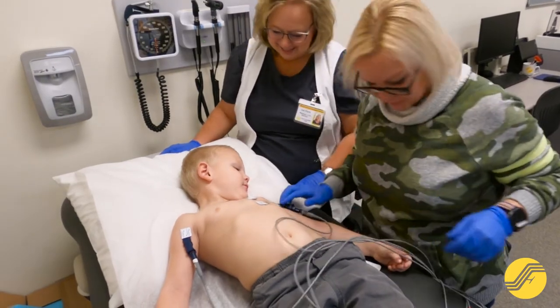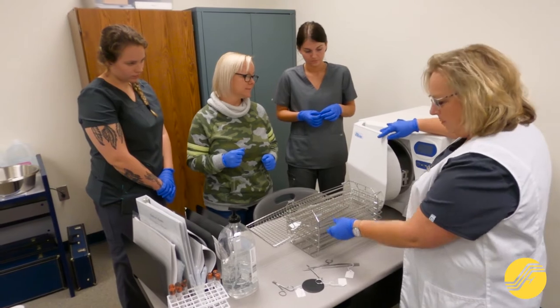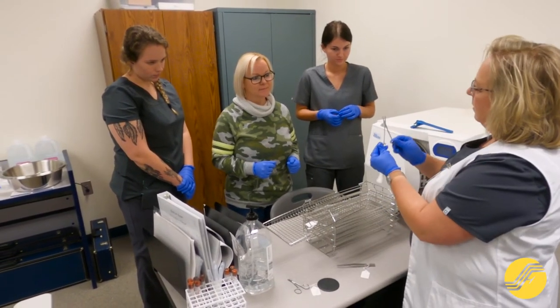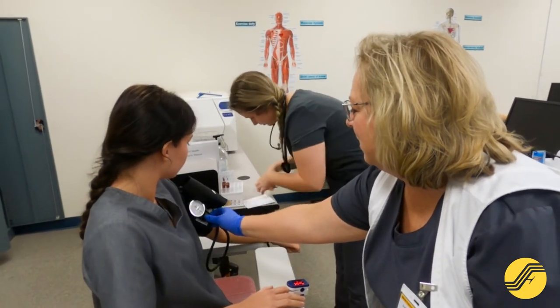Frontier Community College's Certified Medical Assistant Program prepares students to perform clerical duties and to assist in clinical situations normally associated with medical offices, clinics, dental offices, hospitals, and other health-related settings.